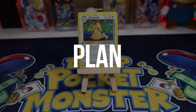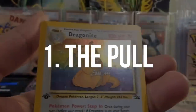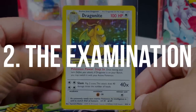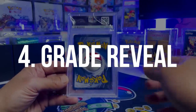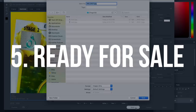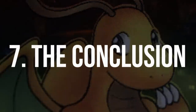Here is the plan and the journey we're going to go on together. Number one: the pull — when this actually got out into the world. Number two: the examination of the card. Number three: grading and getting it ready for that. Number four: bringing it back, getting the grade, and revealing it to see what we got. Number five: getting it ready for sale. Number six: the sale. Number seven: the conclusion.